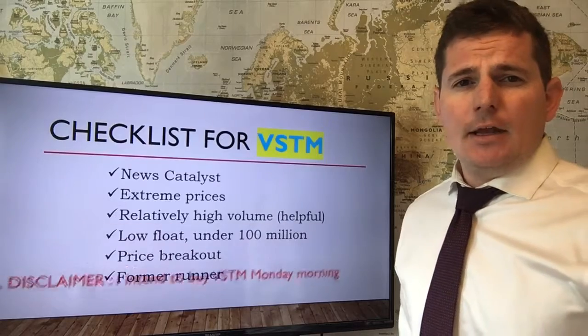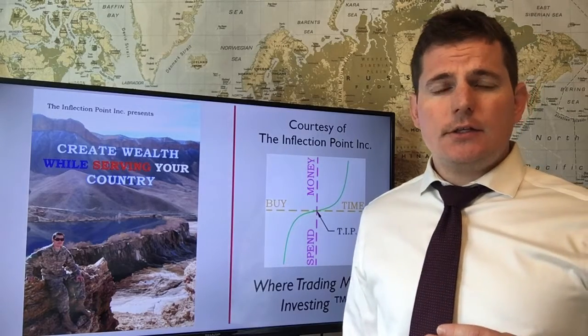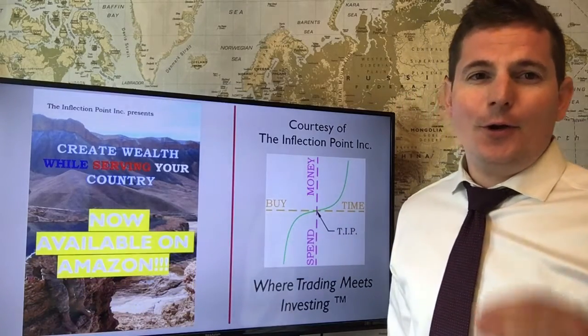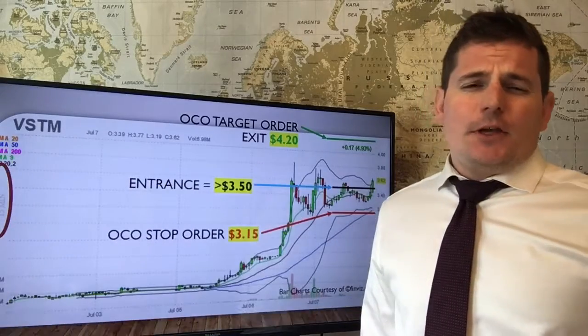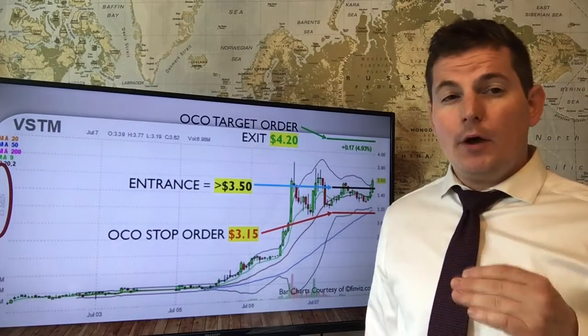It's so worth it at $25 a month. Let's get right into the checklist for this week's trade highlight. The book explains how we use this checklist to qualify all of our trades, and you can get this book on Amazon.